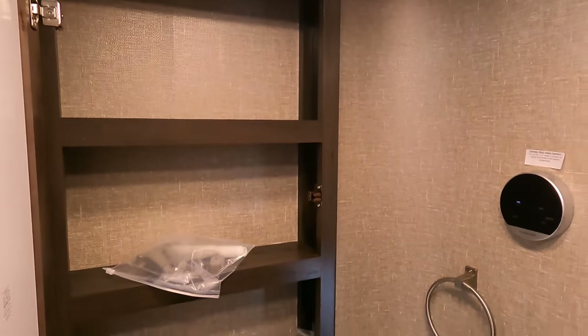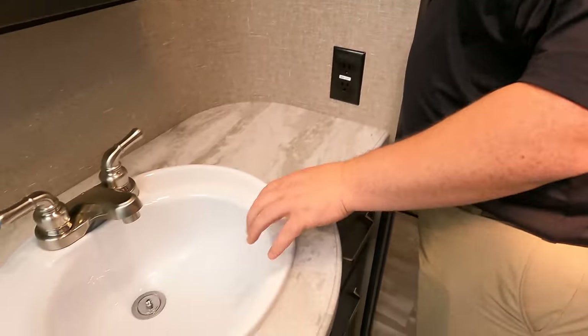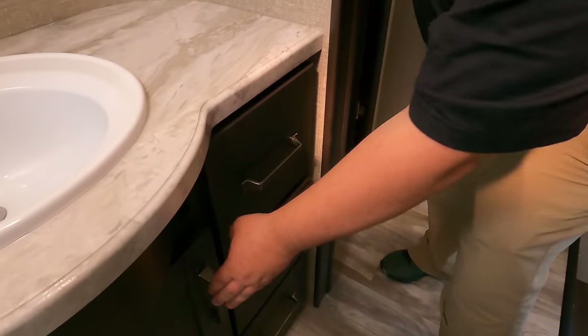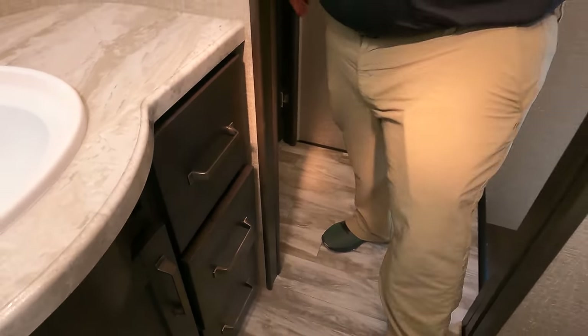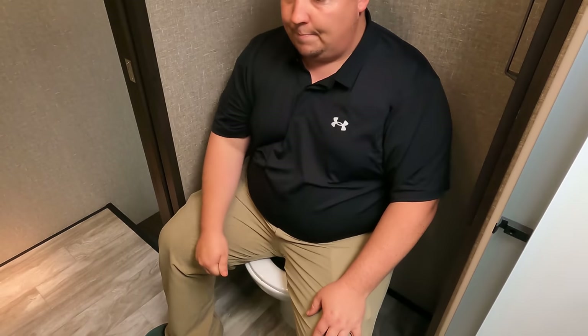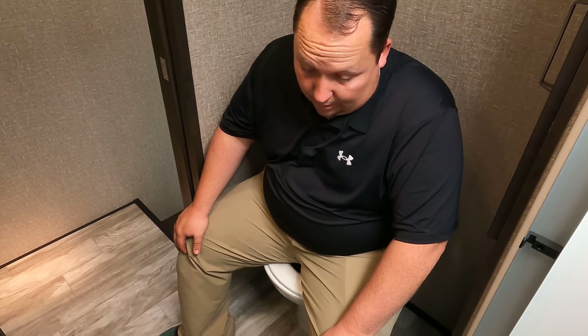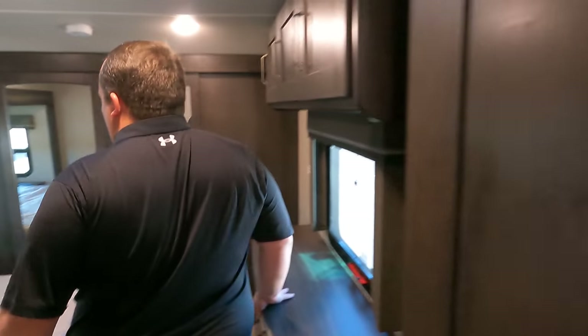Over here we do have a medicine cabinet. It is tankless — nice. We do have a countertop there with your sink. Got drawers, storage. We got more storage right there, a power fan, and now it's time for the toilet test. They are almost too much against the wall — but they're not. This is good, and it's porcelain. This is a prime pooping position. It was like a hair in the wrong direction and it would have been bad, but it passed.